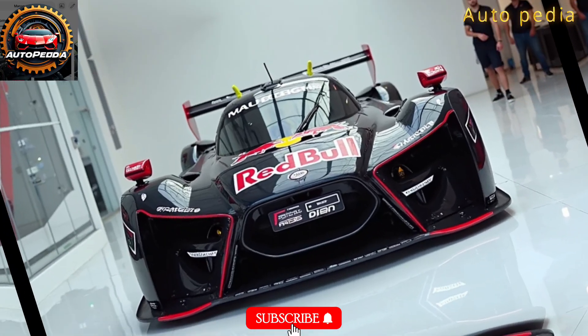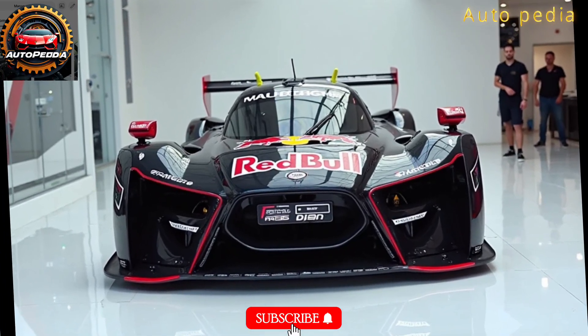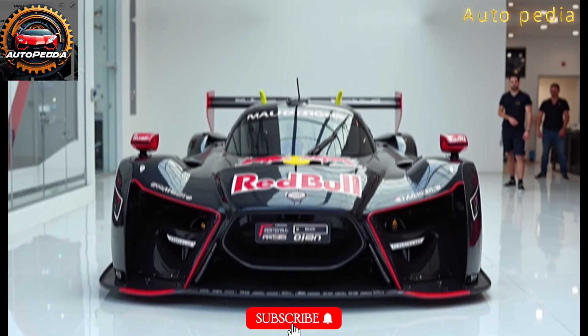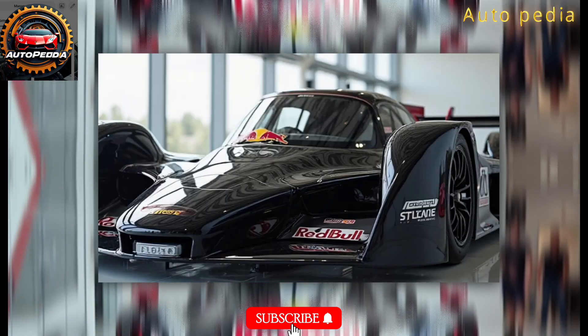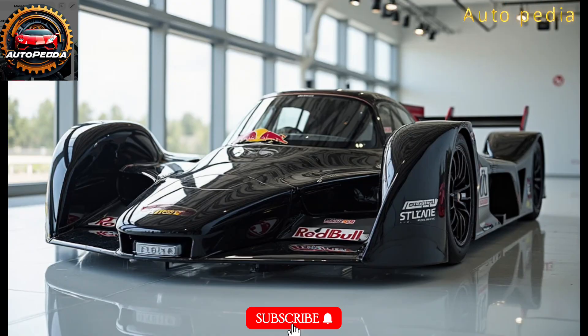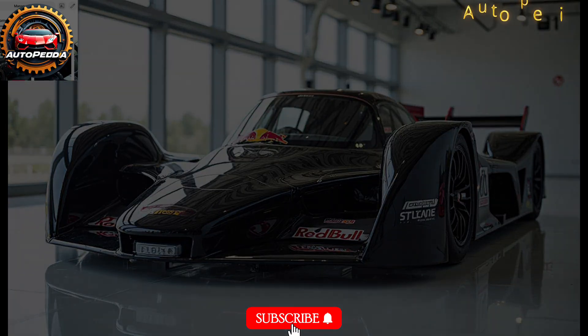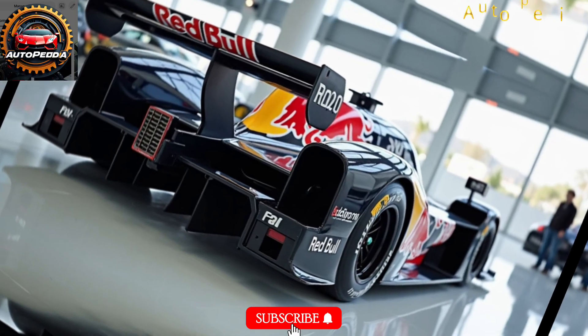From launch speed to downforce balance, everything about this car screams race ready. Red Bull has taken everything learned from the RB19 and RB18 and cranked it to 11. Is this the car that will carry Verstappen to another world title? One thing's for sure — the RB20 is here to dominate 2026.